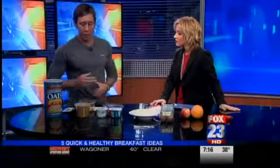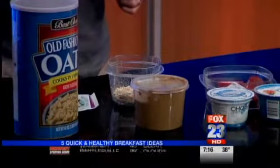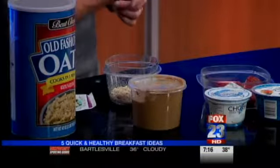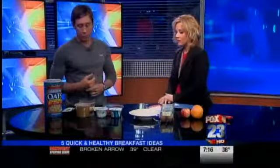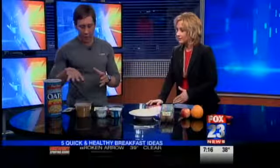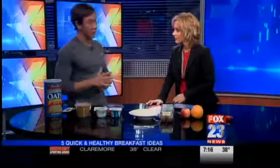Peanut almond butter is a little bit healthier than peanut butter overall, but you can get natural peanut butter as well. You don't want added sugar — that's why you go for natural peanut butter. Regular peanut butter is not bad, but the natural is better. It doesn't have high fructose corn syrup or added sugar. That's one option — mix it together. It's really good. People should try it if they haven't.